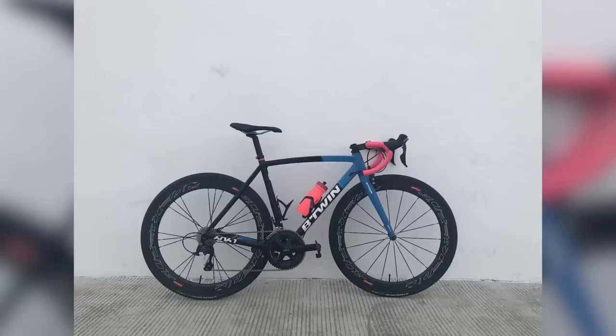Next up, we have Nando with his B-Twin Ultra 700AF, location Decathlon Indonesia. He's got his aluminum B-Twin 700AF and put on some custom carbon wheels — that looks really smart. Love the pink bar tape matched with the pink bottle, and a little pink accent on the seatpost collar — a nice touch. The wheels aren't quite perfectly lined up, but I think that one's a super nice.